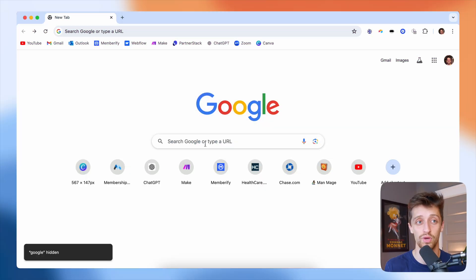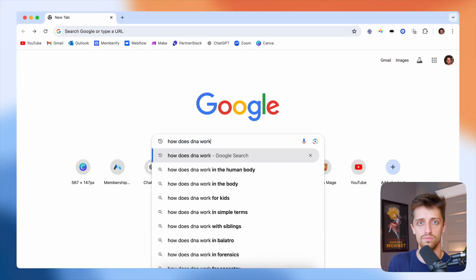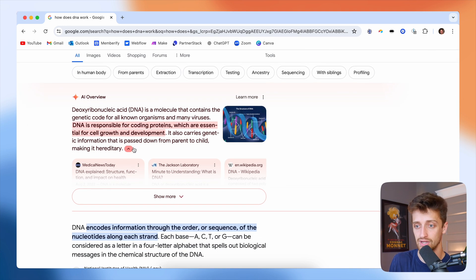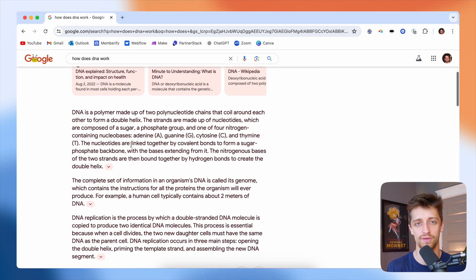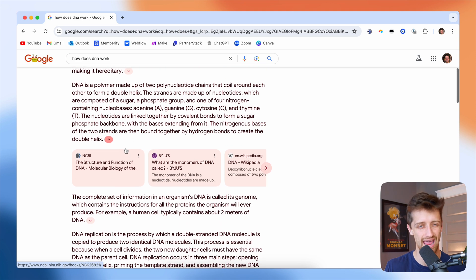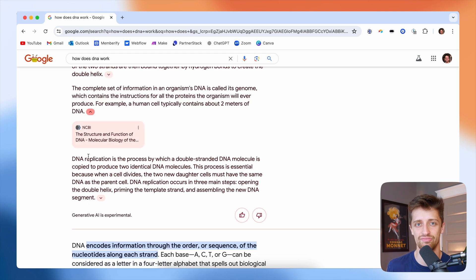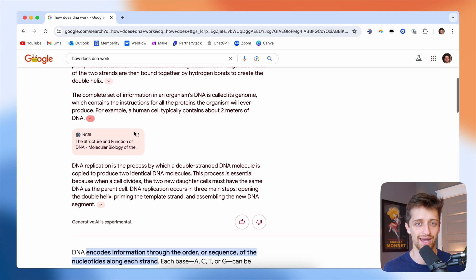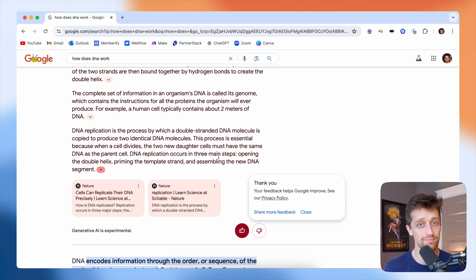If you guys haven't seen Google's new AI Overviews feature, it's kind of crazy. Essentially, when you type a question into Google now, instead of Google feeding you a bunch of different articles and links to click on, they are summarizing all the information on Google and presenting it via AI in a summary view right at the top of the search. So essentially, all these companies that have built their brands around driving organic Google traffic to their web pages via advanced SEO techniques might be in big trouble.